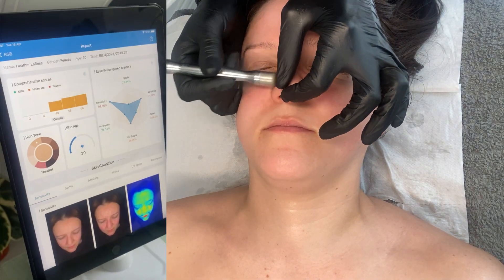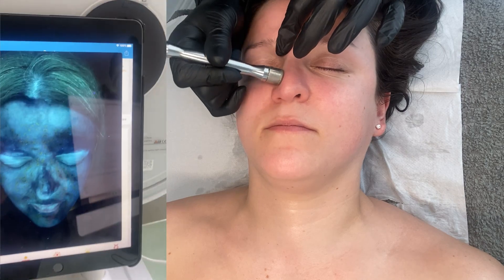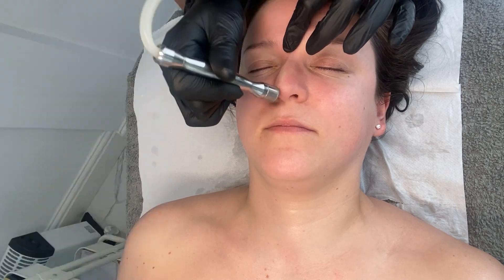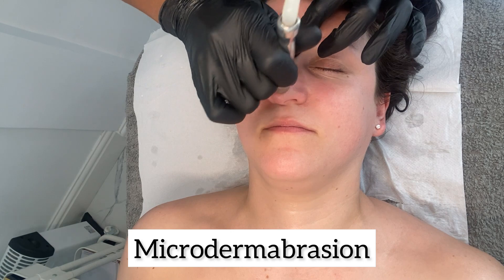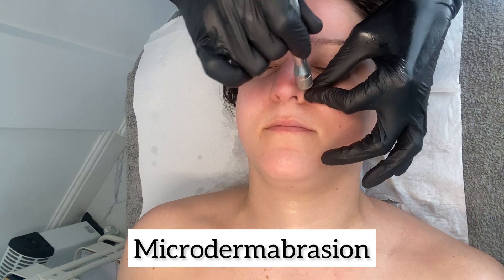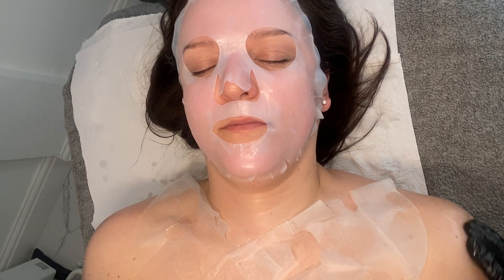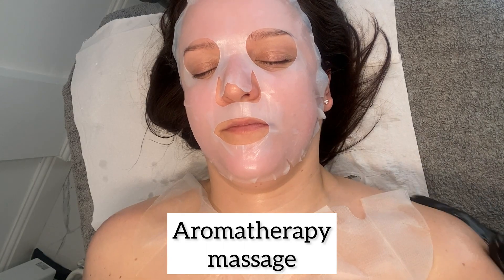I met a lovely lady on Instagram — her name's Chenny and she has over 10 years experience in anti-aging skincare, pigmentation and acne scarring. I had a skin analysis and the machine said that I was a year younger than my age, which is always nice to hear. The clinic was very clean and comfortable and I felt relaxed from the moment I set foot in the building.